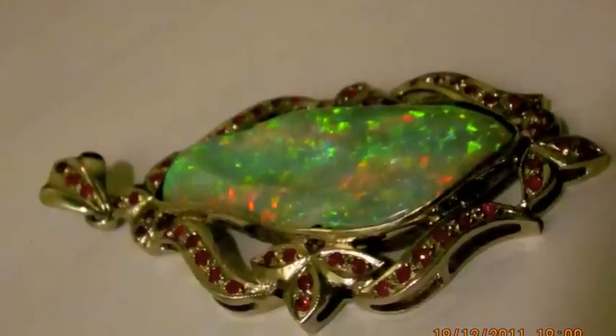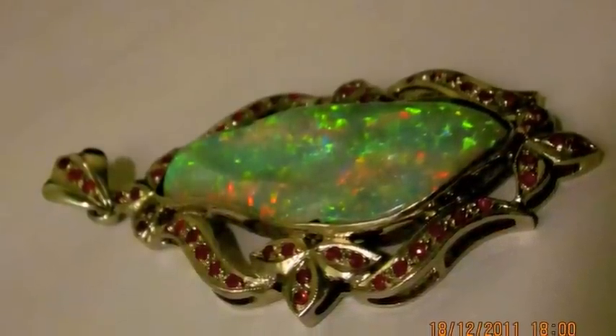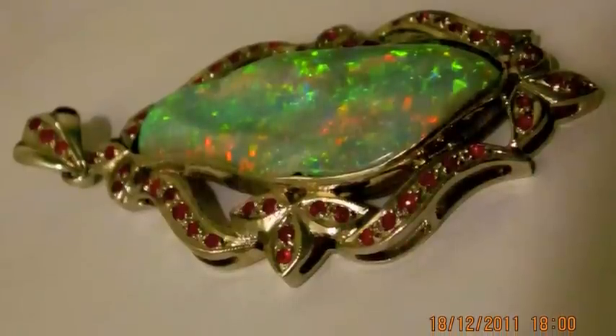Multicoloured dark crystal from Lightning Ridge, beautiful pelts surrounded with Burmese rubies.